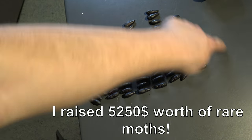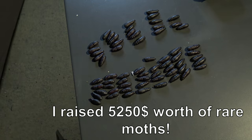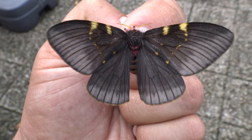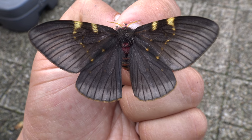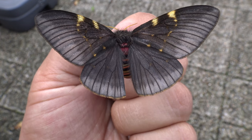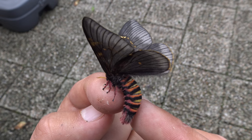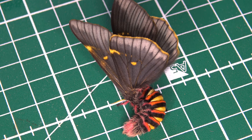I raised over 70 pupae of this species. The value of 70 pupae in terms of specimens would be over $5,250 if I sold all of them — so I could go on a nice vacation for sure. But I didn't, because I don't breed moths for the sake of money but for the sake of knowledge. This species is so rare it was thought to have gone extinct for a long time, until a team of biologists rediscovered them in the wild.